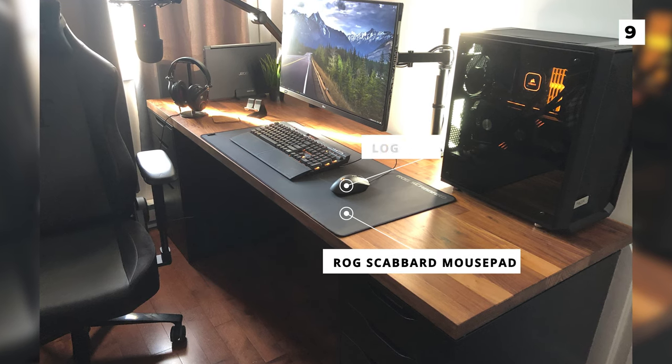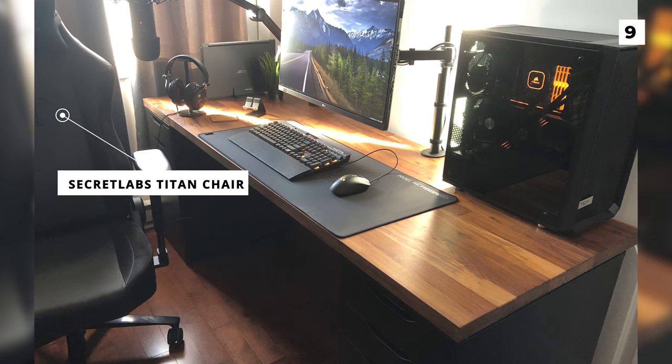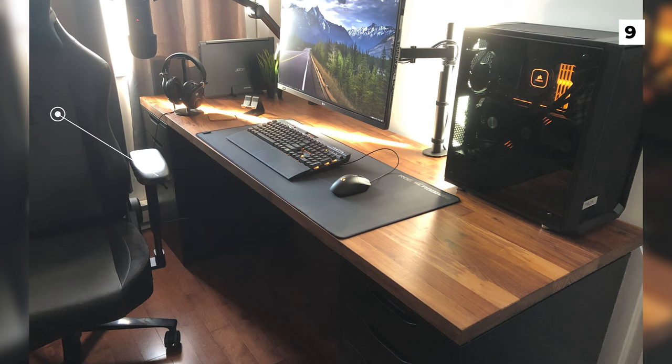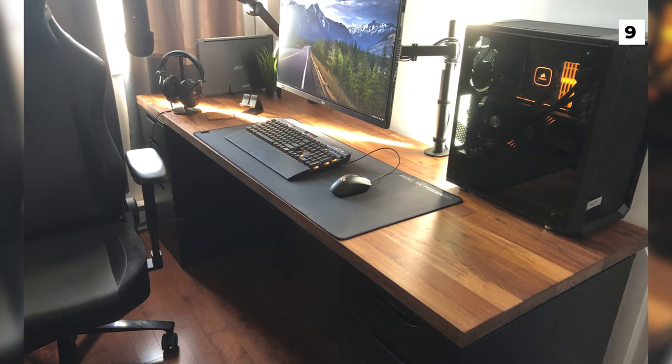Just barely in frame you can also see the OP's chair, which appears to be the Secretlab Titan chair. I really like the orange and black theme of this setup, but I would love to see some improved lighting as well as maybe a bit more room decor to match.